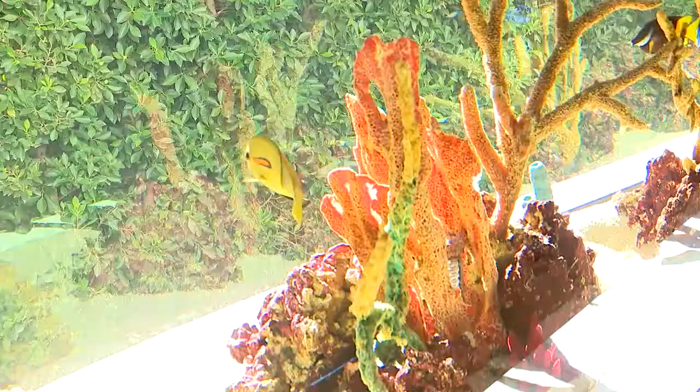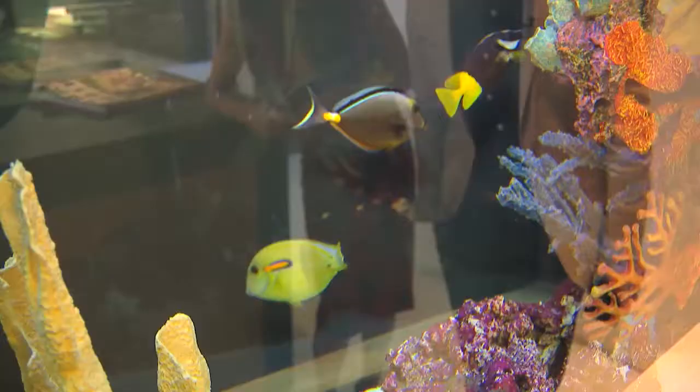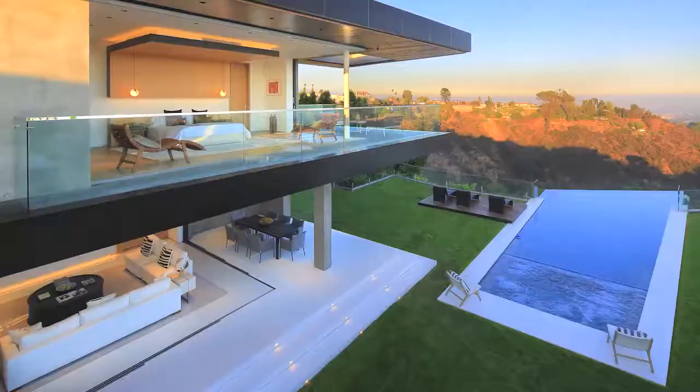The 500-gallon remote-controlled saltwater aquarium is where you'll find Nemo. If you look hard enough, you'll find Dory too. I would just like to be a fish here.